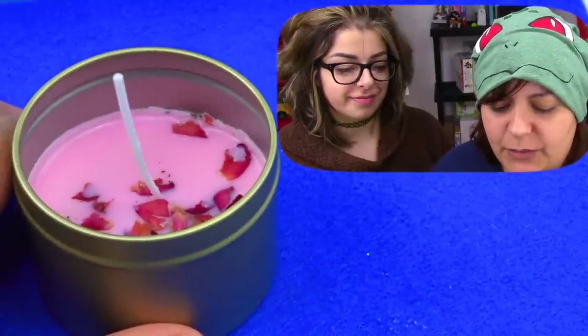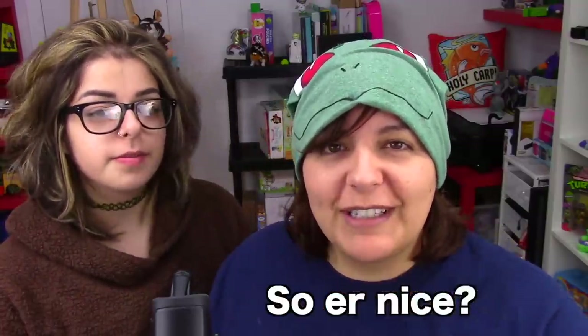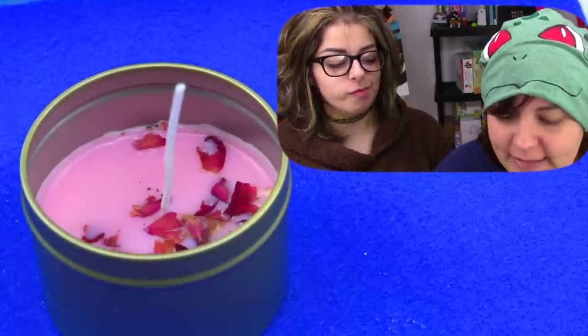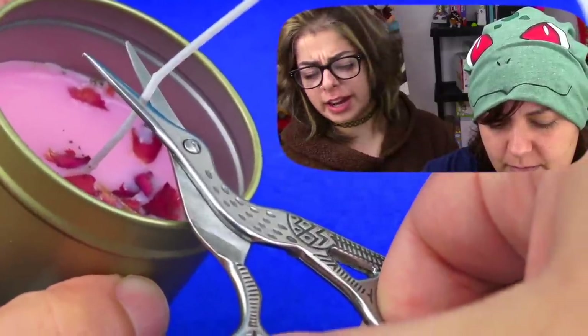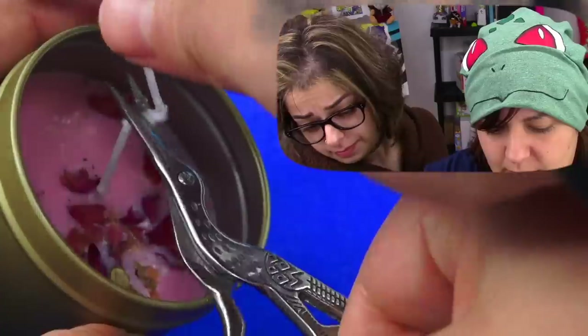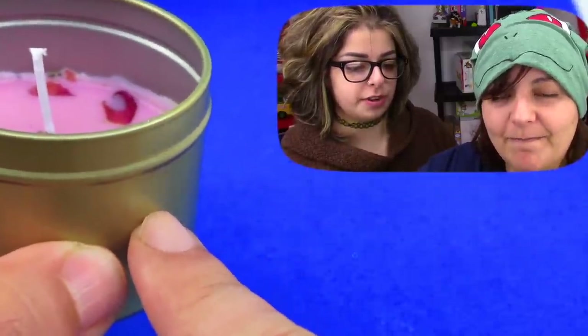We put it in the freezer for about five minutes and it's already hardened. It smells like rose water — so nice. Time to trim the wick. Usually candles are pretty far down. Just to be very clear, this whole kit gave us two candles for $15 and they're not even all the way through — just a little bit over half.